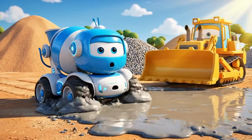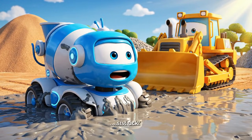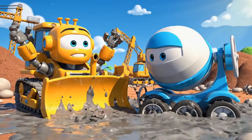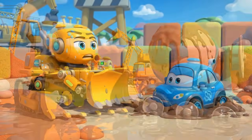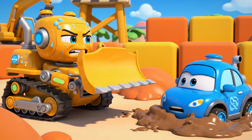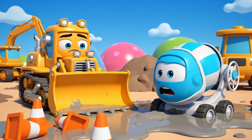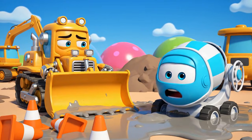Whoa! I am stuck. Oh, no! Mickey! Stop spinning your wheels — you are sinking! I cannot reach you! It is too sticky! Mickey! Oh, no! The cones! Jin and Poli were right. This is all my fault.